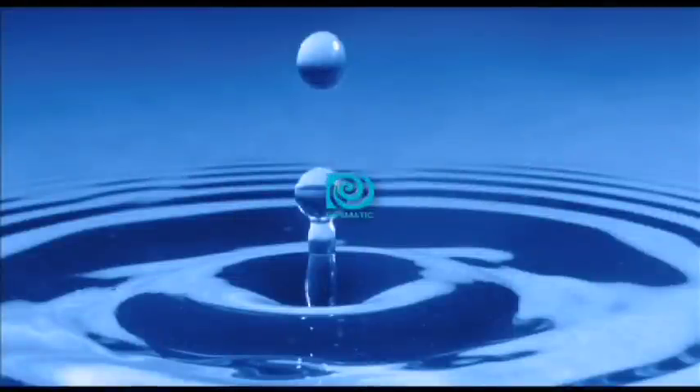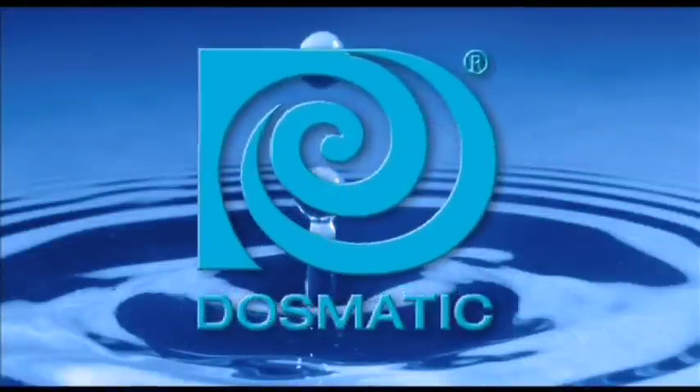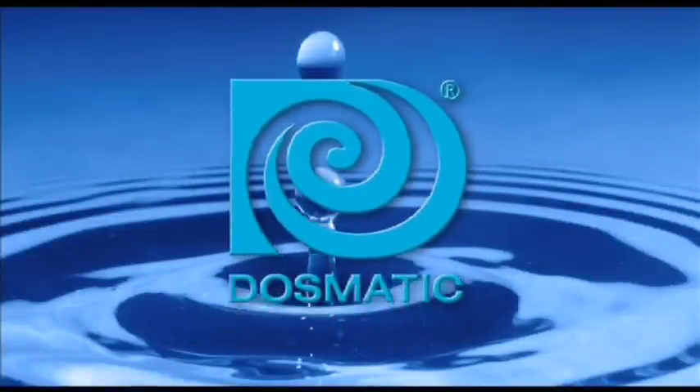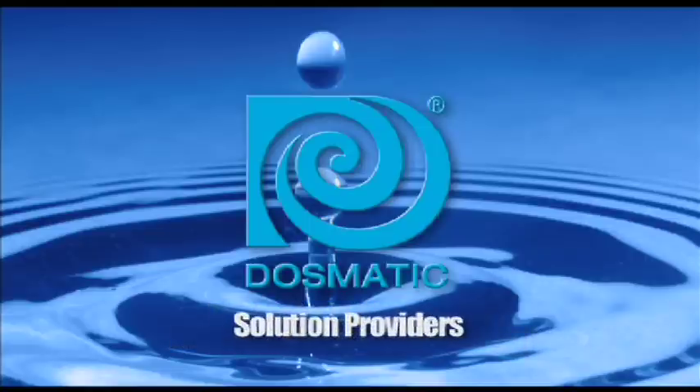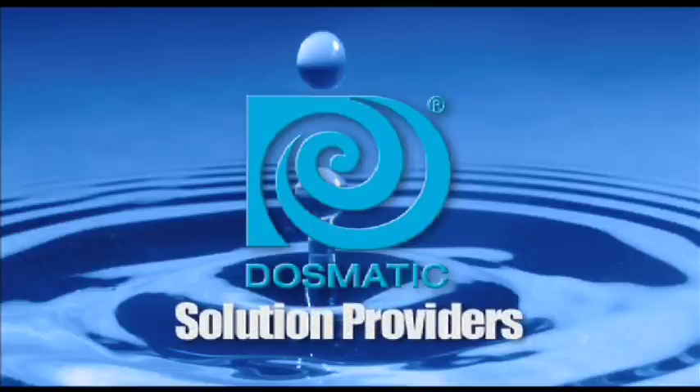Backed by an unmatched three-year warranty, Dosmatic offers the industry's widest and most versatile line of products. You can depend on Dosmatic for the perfect solution for all your chemical injection needs.